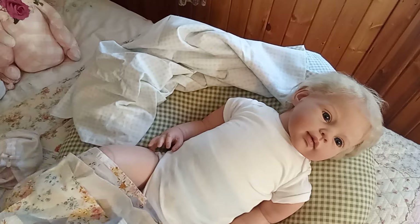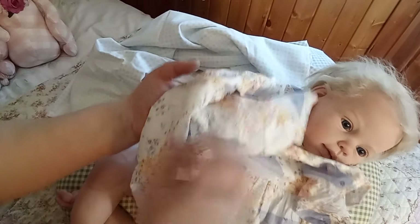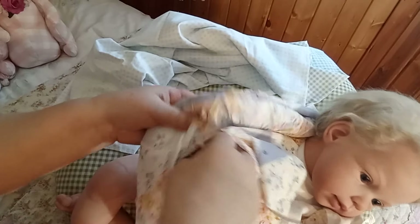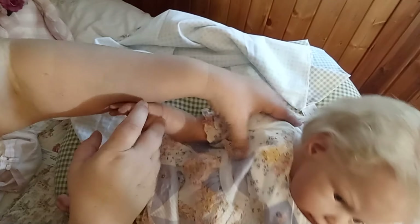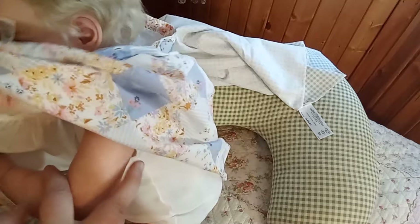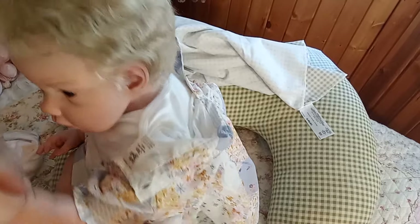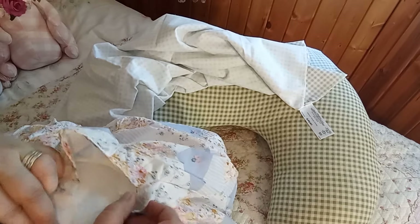I've got her sitting with Genevieve in a Moses basket. Genevieve is a big girl — she's two — but those two quite enjoy each other. This is actually the first time I've been able to dress this new baby beyond just a short onesie. I think this dress is going to fit her!